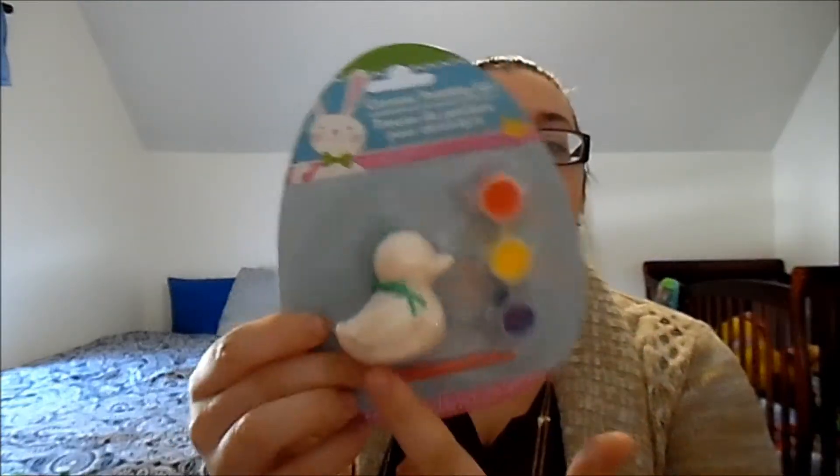Also, I don't know about Easter this year because he's 15 months now — today he's 15 months — so by Easter he'll only be a year and a half. This is just a ceramic duck, and it comes with the paint and a paintbrush.